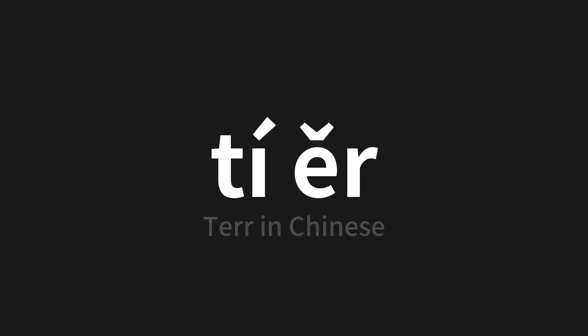Which means 'ter' in Chinese. Let's say it all together. One more time.